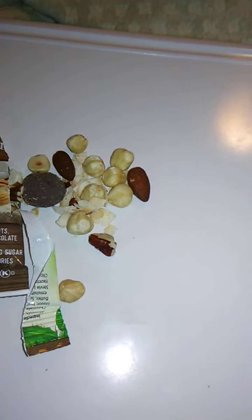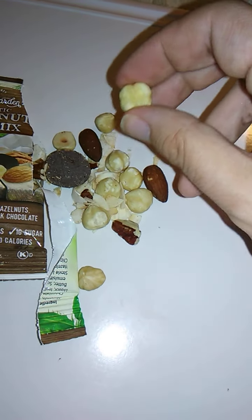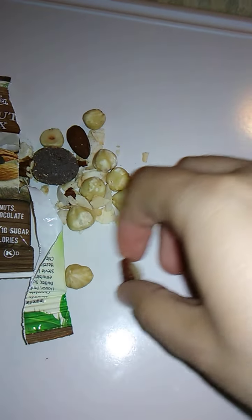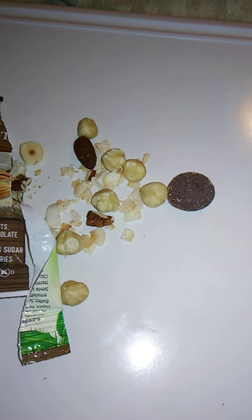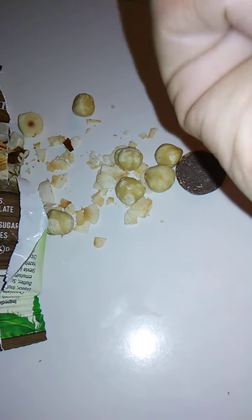We have coconut chips in here — always love the coconut chips. We have hazelnuts, and they didn't skimp on those, which is wonderful. There are almonds, a piece of pecan — good stuff — and chocolate. I'm going to try a hazelnut, an almond, a piece of pecan, some coconut chips, and the chocolate all together.